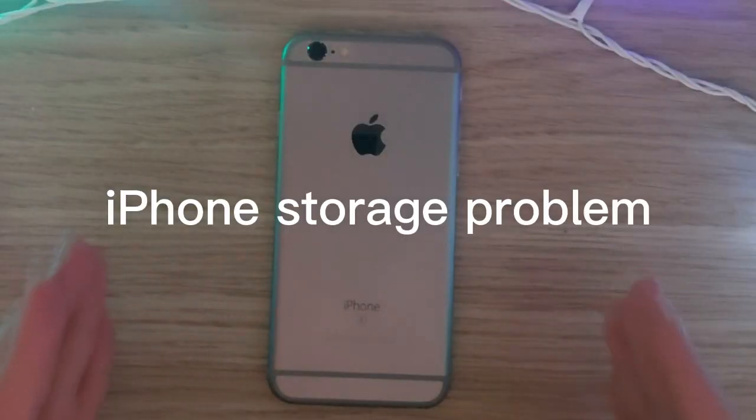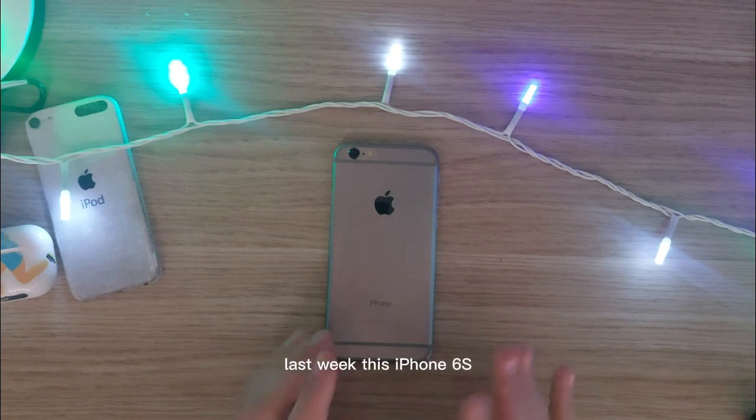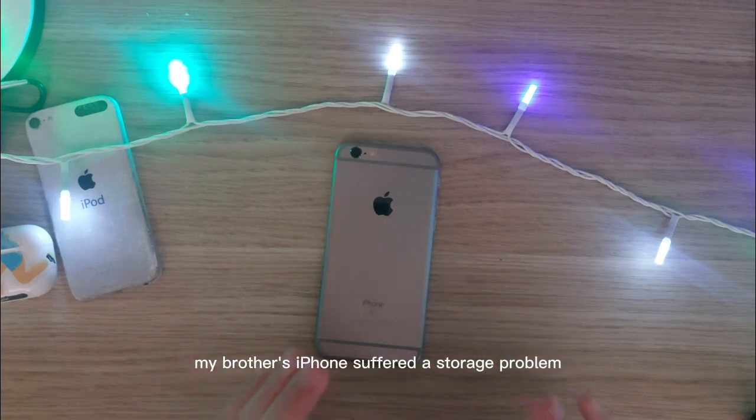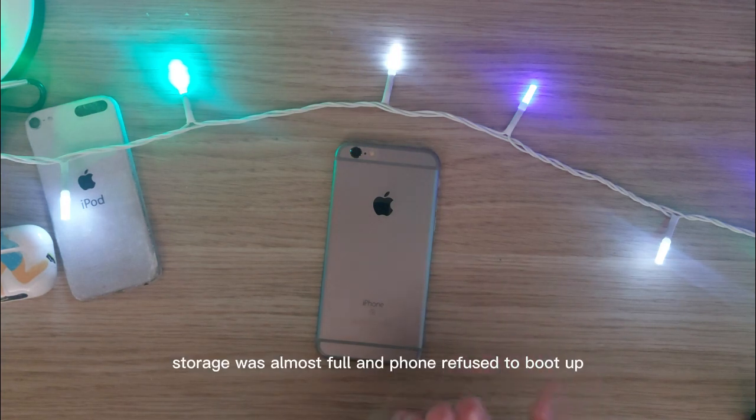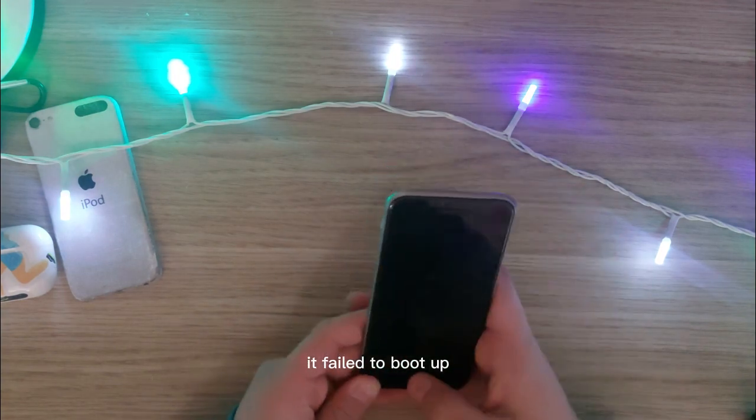iPhone storage problem. So a little bit of backstory here. Last week this iPhone 6s, my brother's iPhone, suffered a storage problem. Storage was almost full and the phone refused to boot up — it failed to boot up.